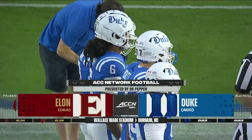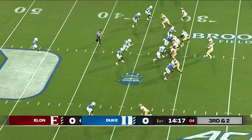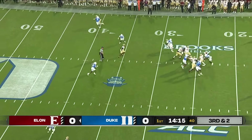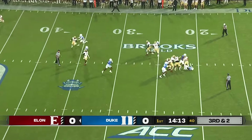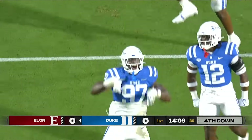Tonight they face the Phoenix of Elon. The receiver goes in motion from left to right. Downing, looking left, pressure coming — and sacked. Brought down at the 21 by Wesley Williams.